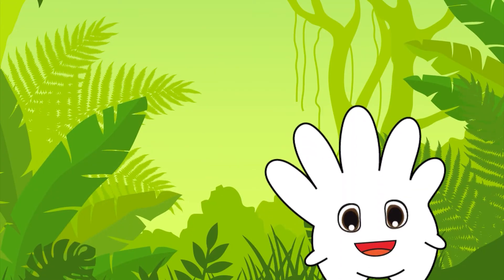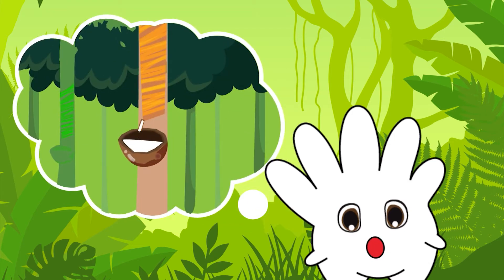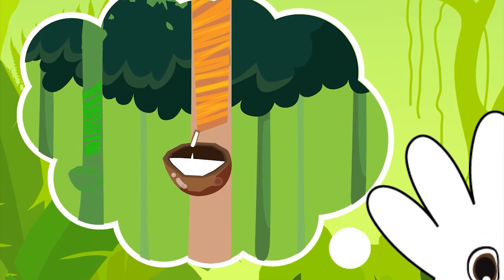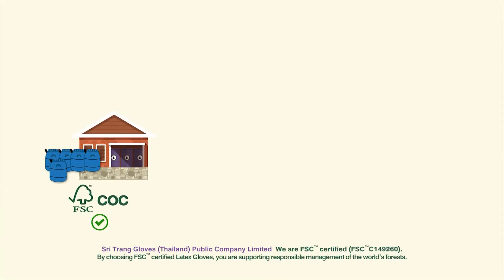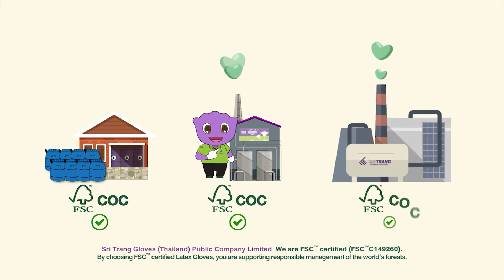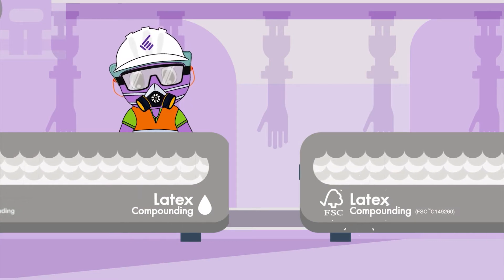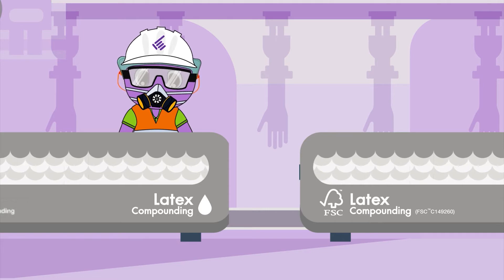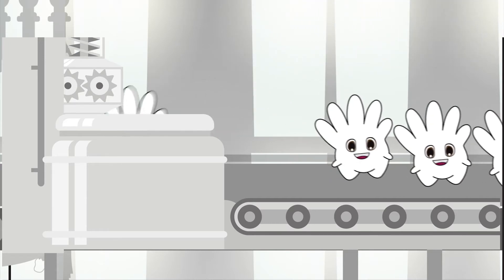Fresh latex from STGT FSC Certified Plantation is highly traceable. Every piece of our FSC latex gloves can be tracked back to which rubber tree our gloves are made from. Our fresh FSC FM latex is then sent through our FSC Chain of Custody Certified Latex Collection Point, Concentrated Latex Factory, and Examination Gloves Factory. FSC FM Certified Latex from our rubber plantation is identified and kept separated from non-certified materials, then sent to our state-of-the-art gloves production line, resulting in a happy and sustainable FSC latex gloves.